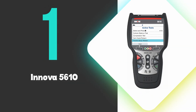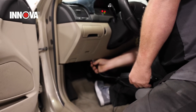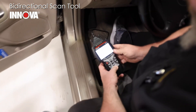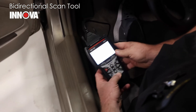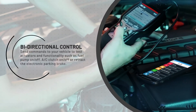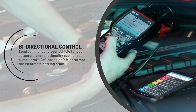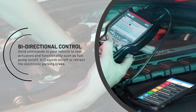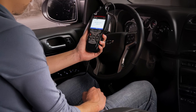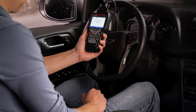At number 1, we have the Innova 5610. This is the best OBD2 scanner you can buy on the market — a feature-rich bi-directional scan tool that excels in providing advanced diagnostics for both professional mechanics and DIY enthusiasts. Its standout feature is its bi-directional control, allowing users to send commands to vehicle systems to test components like fuel pumps, AC clutches, and electronic parking brakes. This capability streamlines diagnostics by enabling direct interaction with the vehicle, making it easier to pinpoint issues and verify repairs.